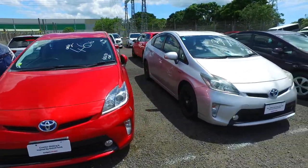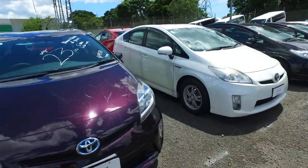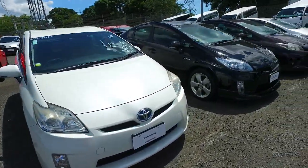They come standard with long-life transmission fluid and long-life coolant as well. And as you probably know, we've been selling cars here for decades — I think it's gone on 40 years this year. So definitely know our cars.